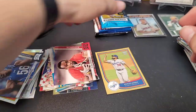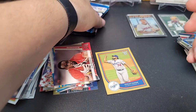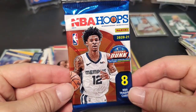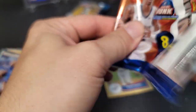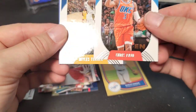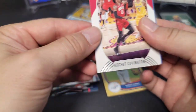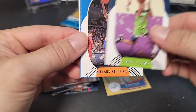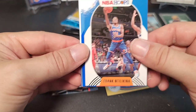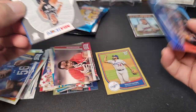Moving on to basketball — hoops first, then Prism. Starting with regular NBA Hoops from a blaster. I'm guessing the rookies are the good ones to get, maybe some inserts. We get Chris Paul, Miles Turner, Robert Covington, Trey Culver, Frank Ntilikina, Darius Bazley blue parallel — not numbered but a blue card — a rookie of Devin Vassell, and a Nico Mannion. A couple of rookies there.